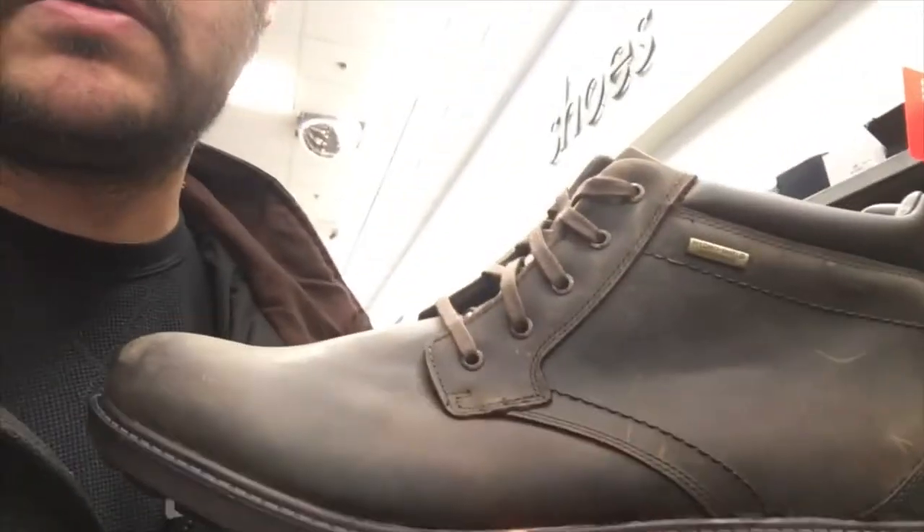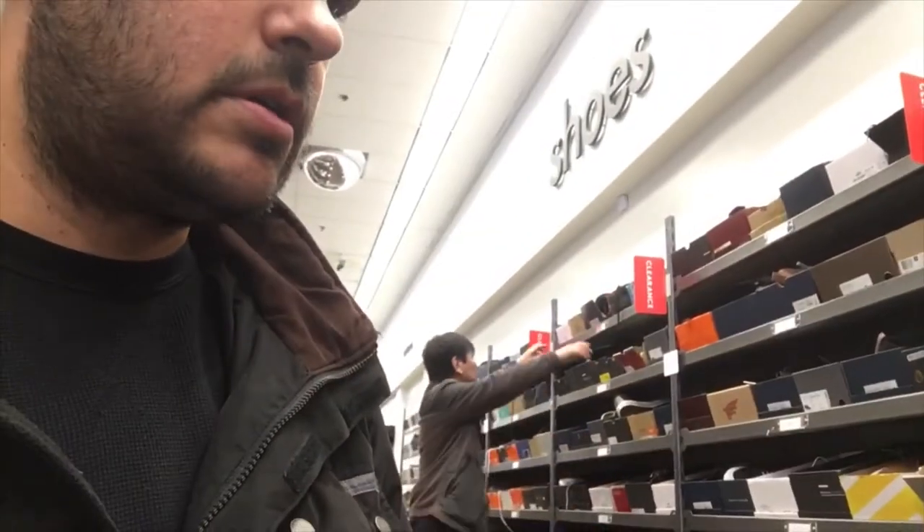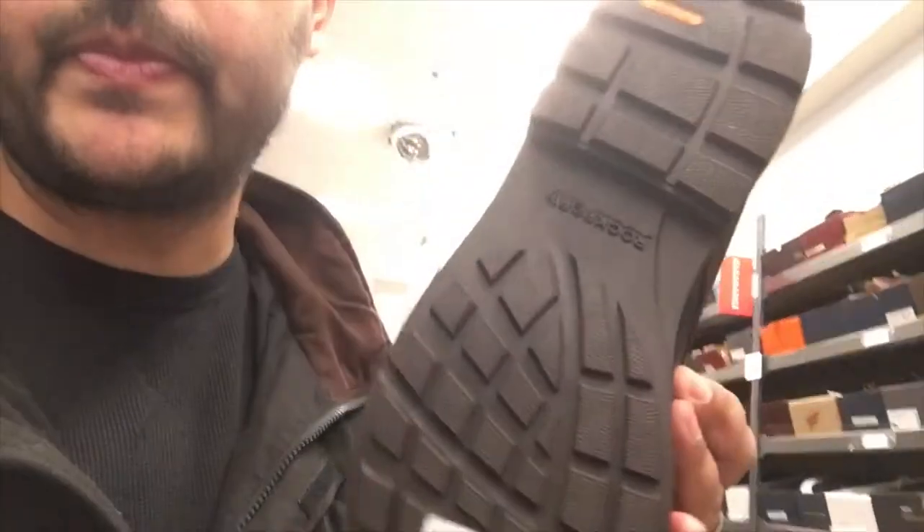All right, so I've got these Rockport boots and I'm going to see how lucky I am with these. Rockport boots — waterproof, slip-resistant soles. Let's see how they fit.